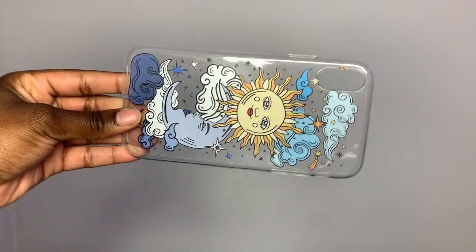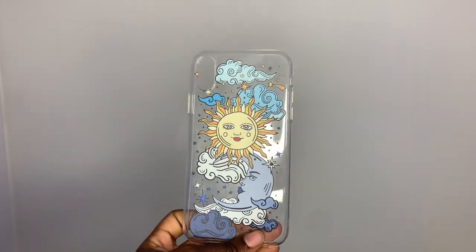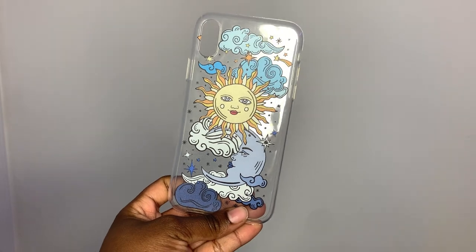My next case has that same sun and moon type vibe but this one has some color to it. It's so cute — it's got like a morning time versus nighttime type of vibe. I love this, it's so unique and so pretty.